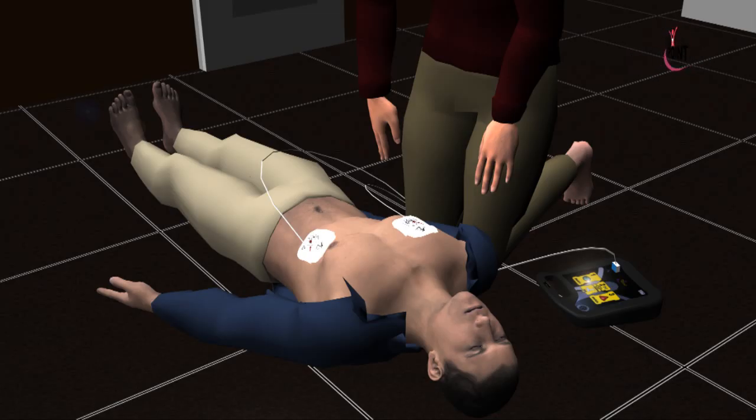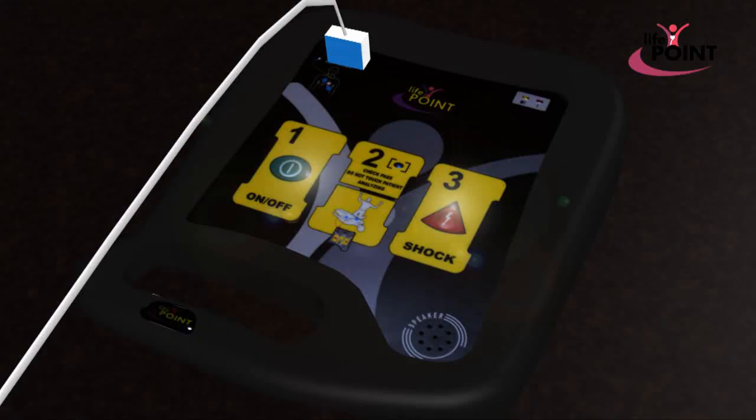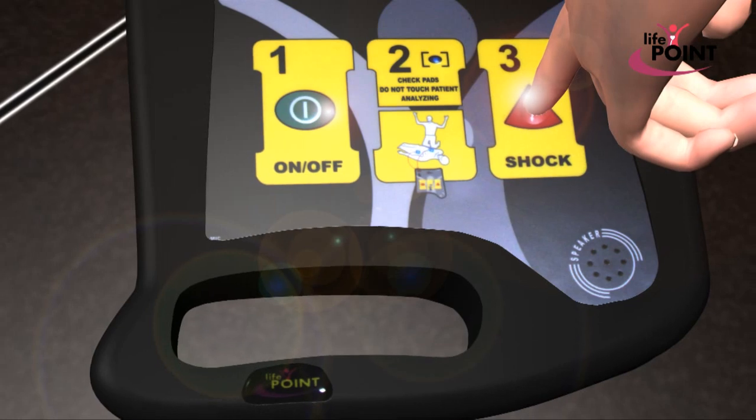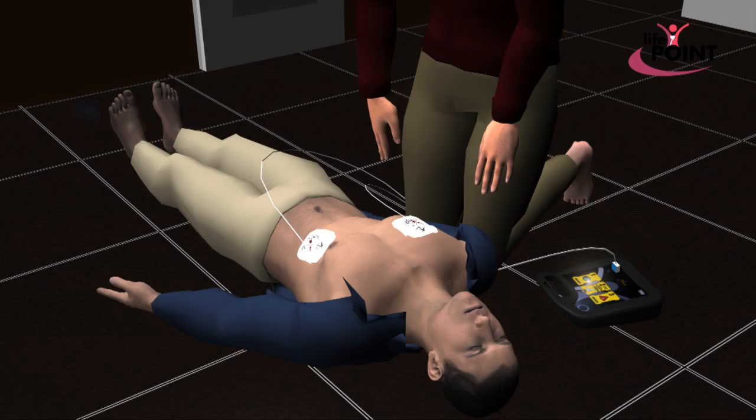The device will give the user a voice prompt if electroshock is required and it will automatically prepare the shock. Shock is advised. Don't touch the patient. Press the red shock button now. Shock delivered. Now you can touch the patient.